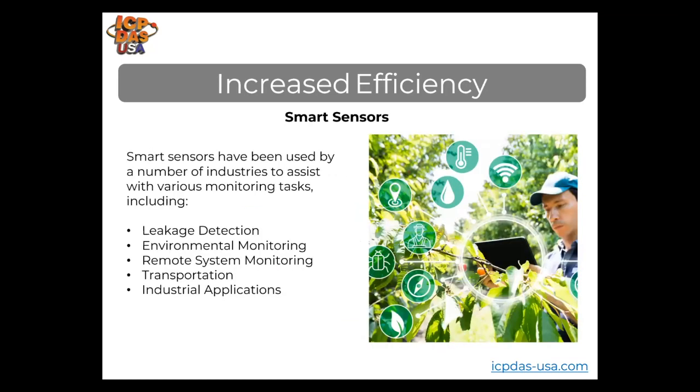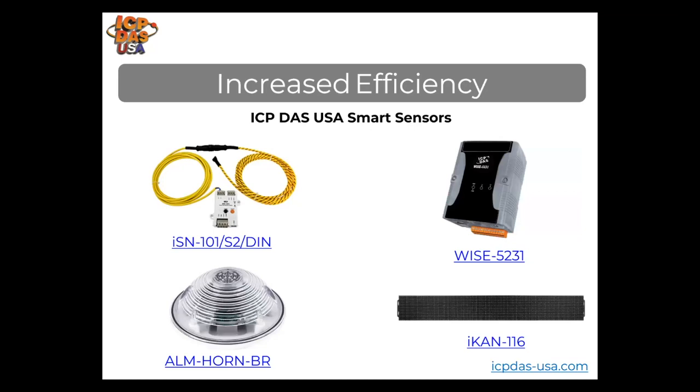Smart sensors have a wide range of applications due to their monitoring and tracking abilities. They're used by a number of industries to assist with monitoring, including leakage detection, environmental and remote system monitoring, transportation, and industrial applications. We provide many different kinds of smart sensor equipment, like the WISE-5231 controller, the ISN-101-S2 DIN for leak detection, a Modbus TCP-based LED sign, and an ALM horn alarm, many of which communicate over Modbus for easy integration with existing systems.